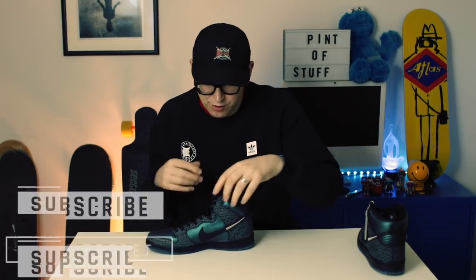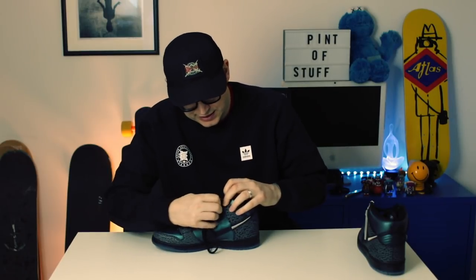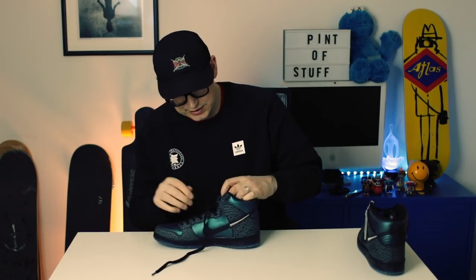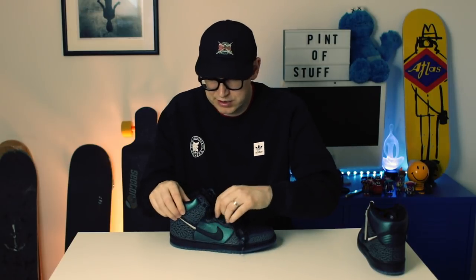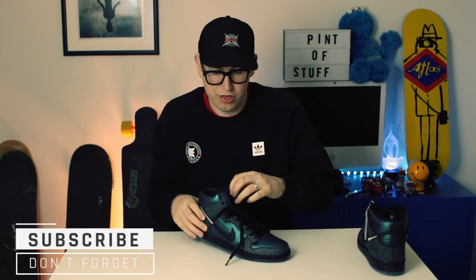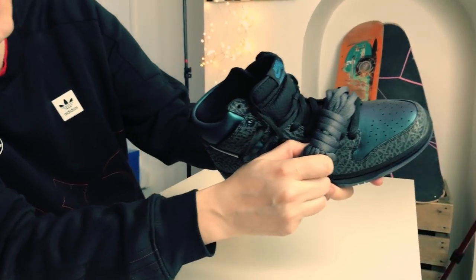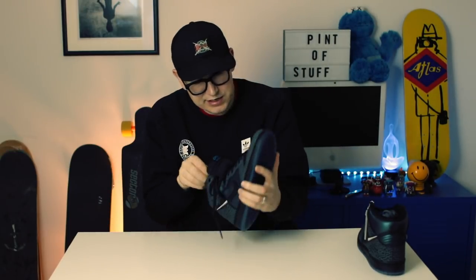The first thing I'll say is these have been laced as per always by Nike, but look how tight that is - it's ridiculous. We're gonna loosen them off because there's a lot to show on these. Pulling these laces out - so tight. The alternate laces are a dark grey, so I'm gonna put those in the other one.